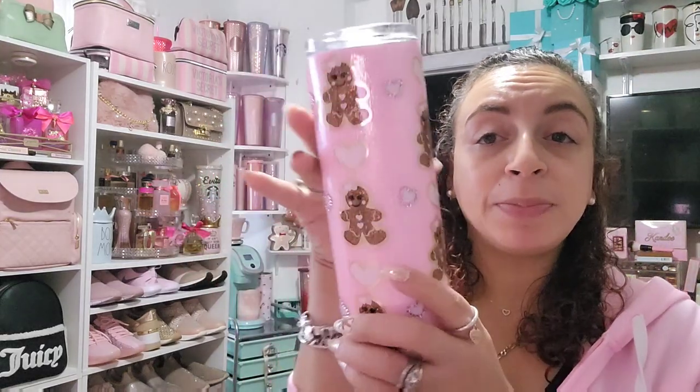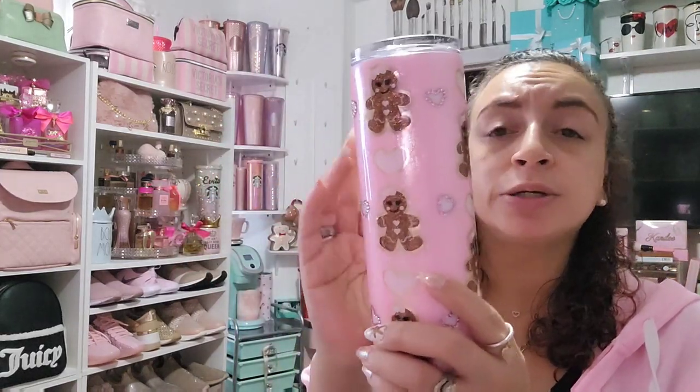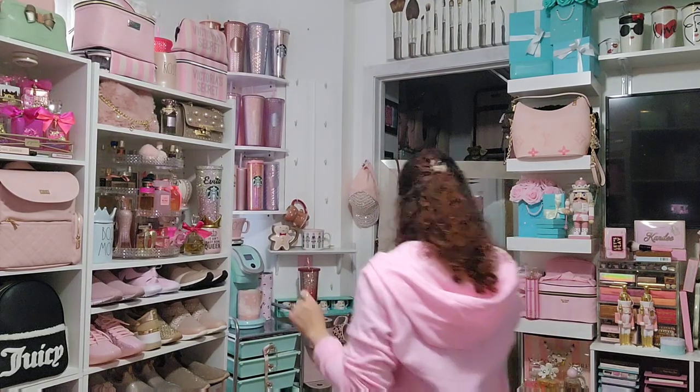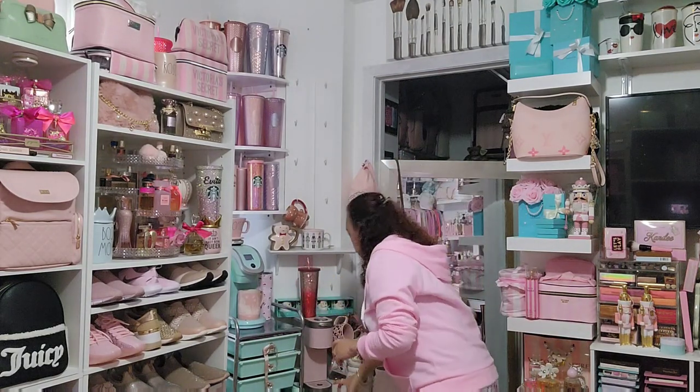Coffee break! I'm using my beautiful Ginger Girl tumbler from SSX Customs — I linked this in my last video. And of course I'm drinking peppermint mocha.